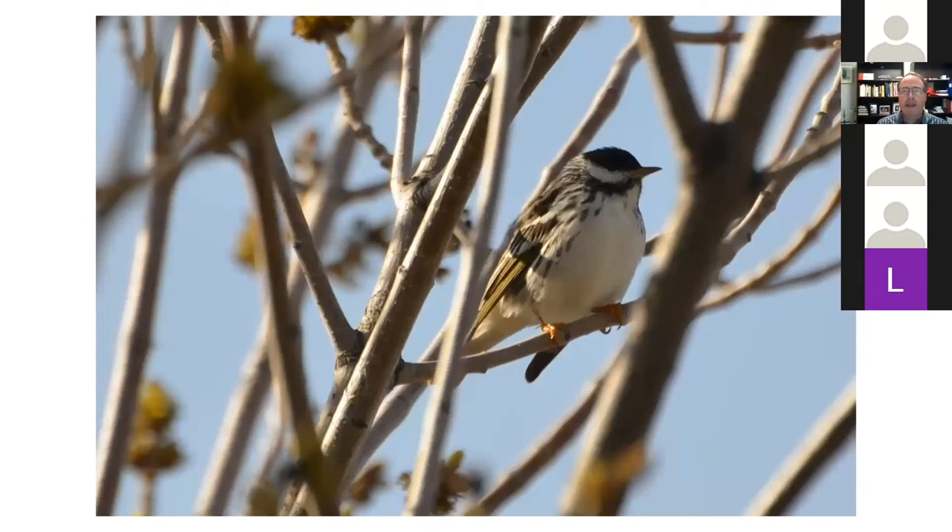I also found a blackpoll warbler. It's been a few years since I've seen one and I'd hoped to catch a photo even last year but never did. I was happy to catch this one at A.E. Wilson Park in early spring.